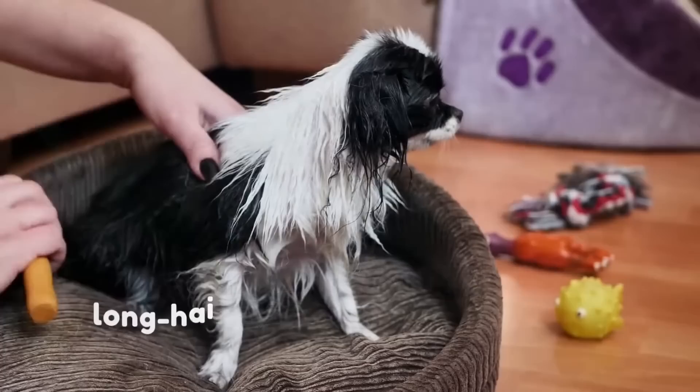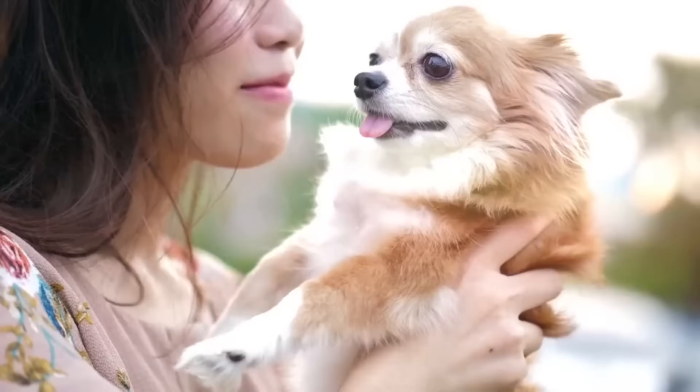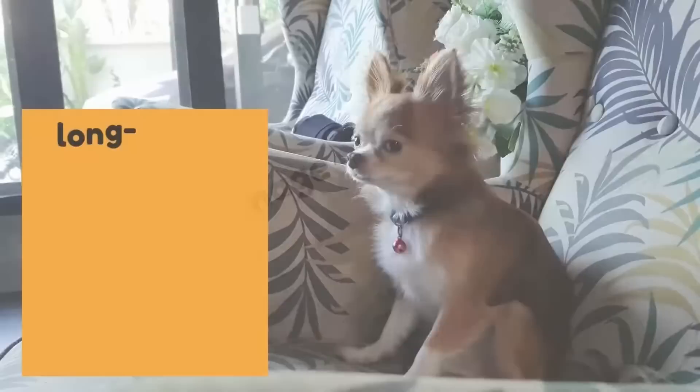Long-haired Chihuahuas do require regular brushing to keep their hair looking neat and healthy, though their upkeep is not quite as demanding as frequently portrayed. With at least weekly brushing to prevent tangles and occasional haircuts, these Chihuahuas are ready to go. Their hair is typically easier to manage than other long-haired breeds, and they shed less than their short-haired counterparts.